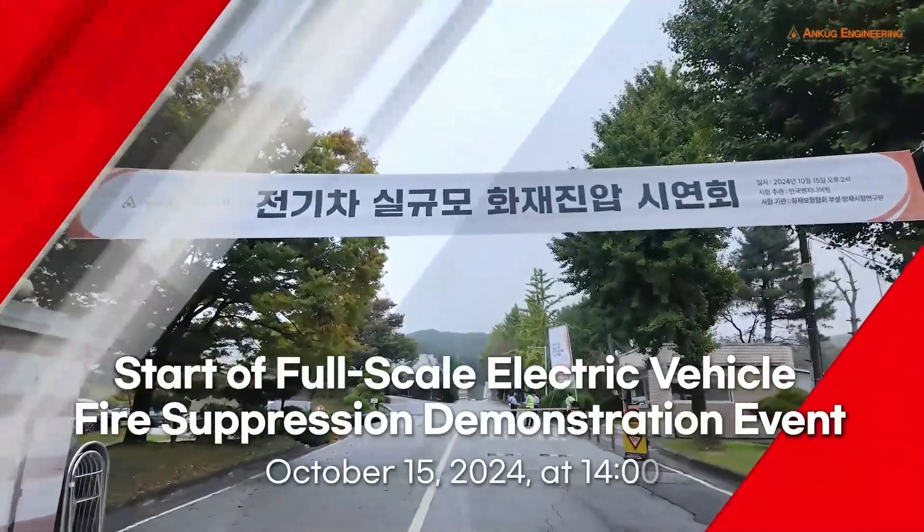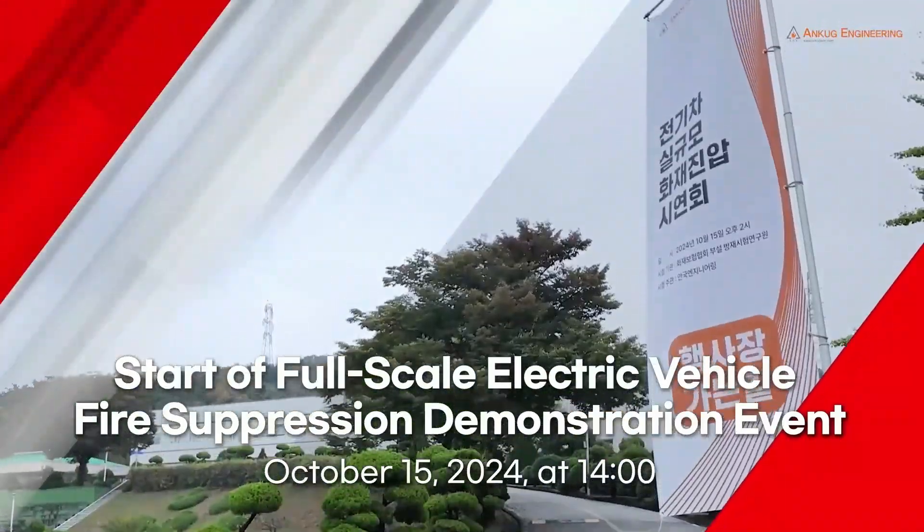At 1420, it's time to demonstrate the effectiveness of F500EA.